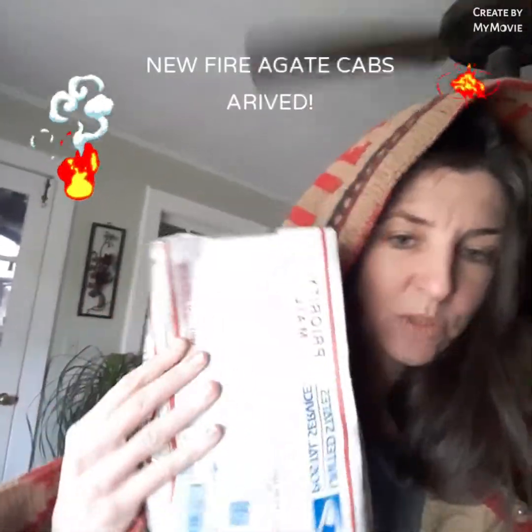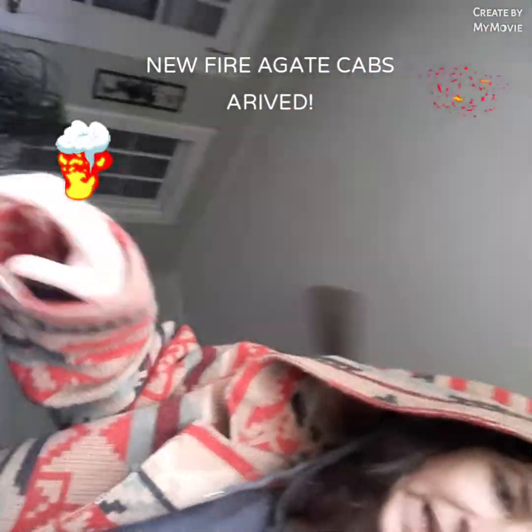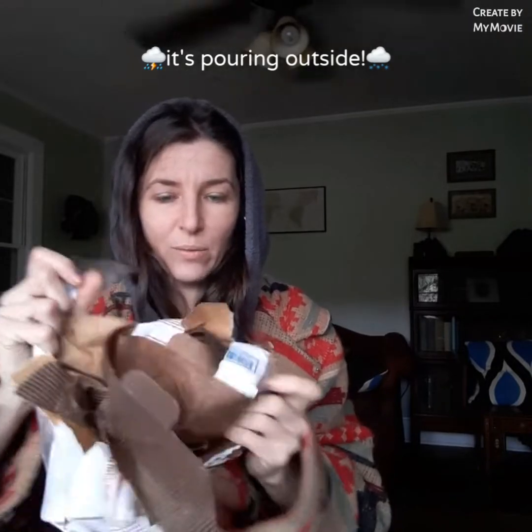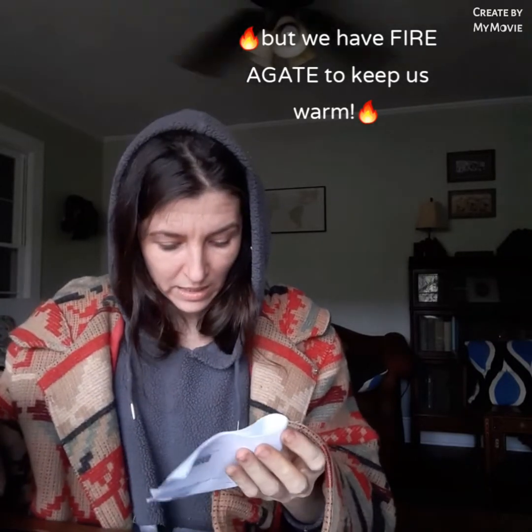Hey, I just went down to the mailbox and it's cold and it's wet out there, but I have a very soggy and flat and smooshed wet package that I think is going to have the fire agate in it. I guess I should do it like this. You guys know my technical skills on the camera and video making are pretty terrible, but brr. Let's see what we have got here. Oh my gosh, it's so mushy — the cardboard is just liquid basically.